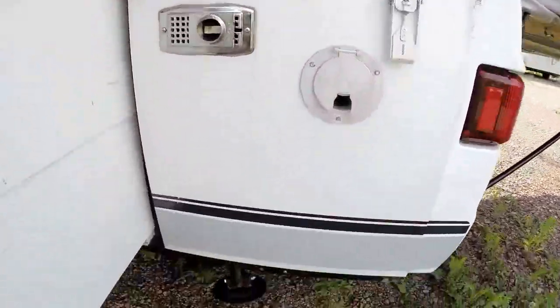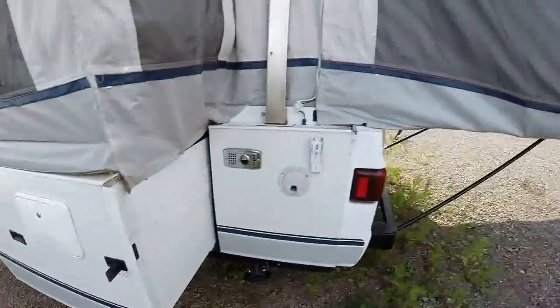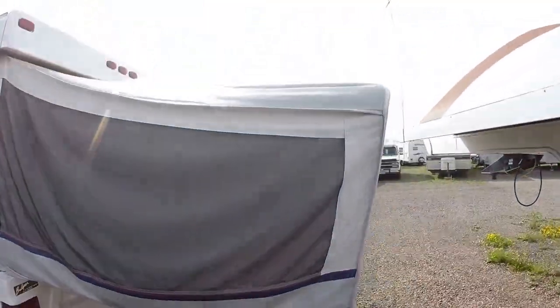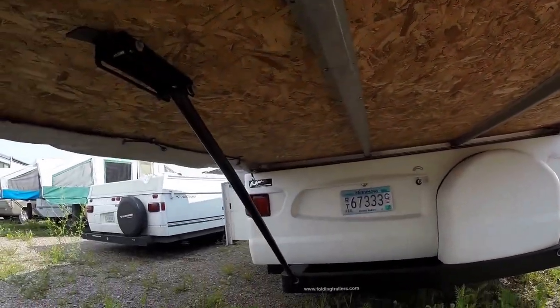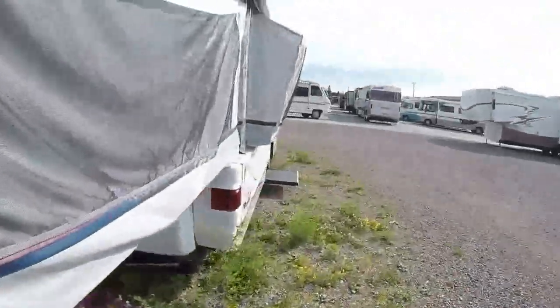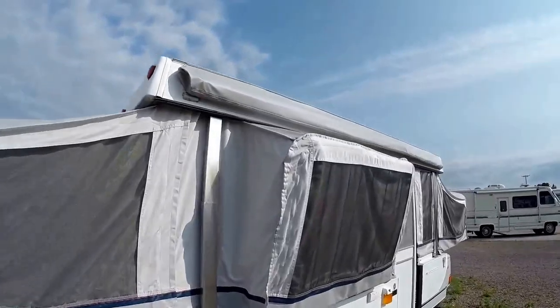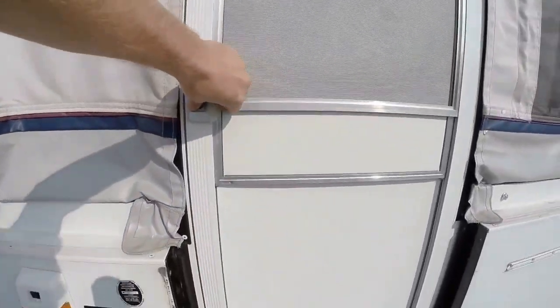Your furnace. Jacks. Tire on this side. And I'll get under this bed as well. These were kind of the Cadillac of tent campers in their day. Let's go right inside.